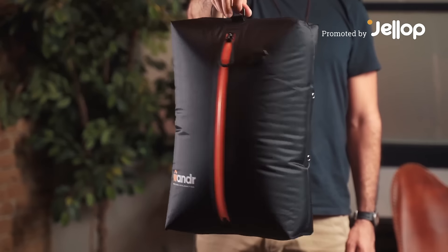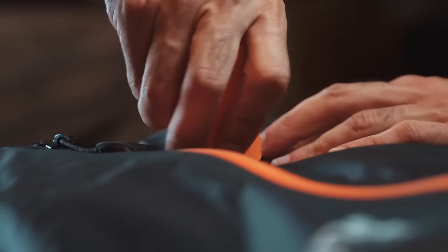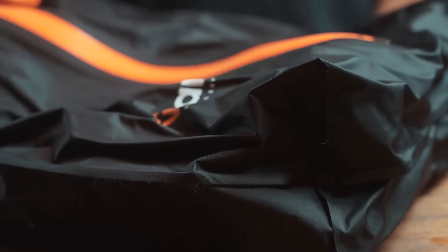Introducing the Wander W36 compression bag. Named for its capacity to hold clothes for three days in winter or six days in summer, the W36 redefines travel gear with practicality and creativity.